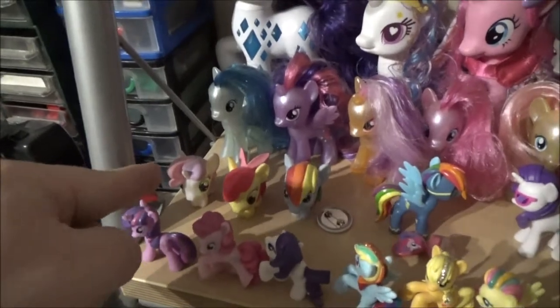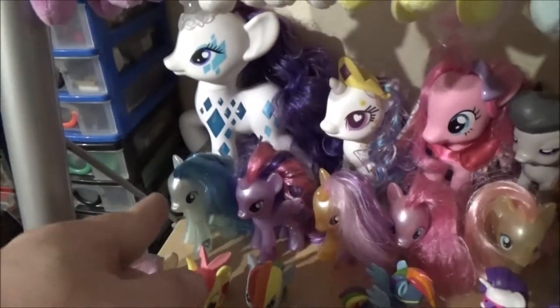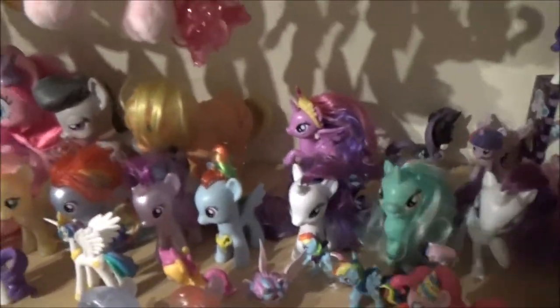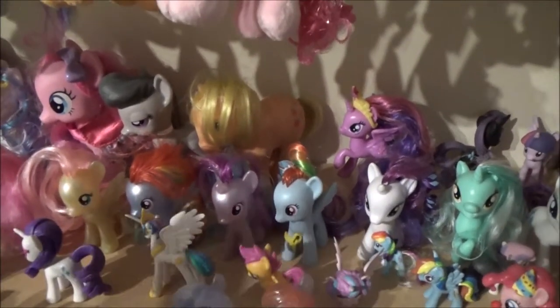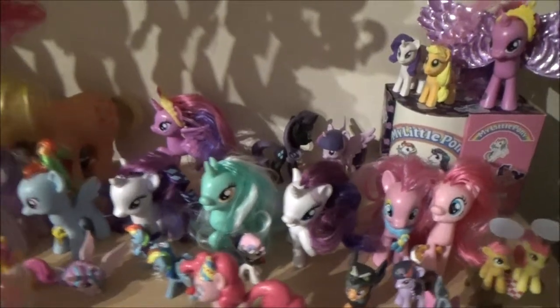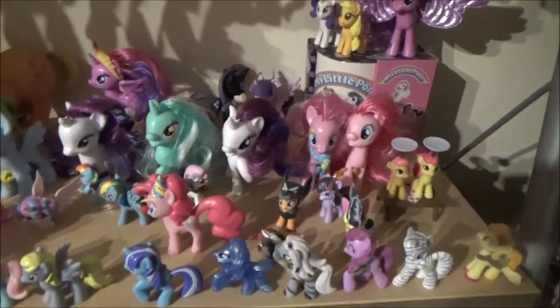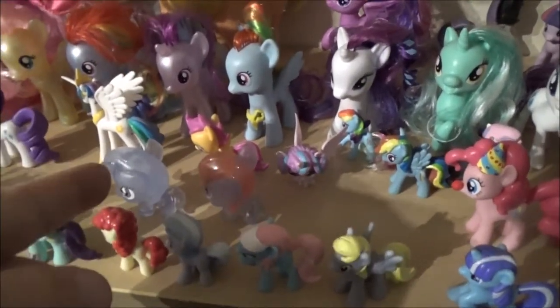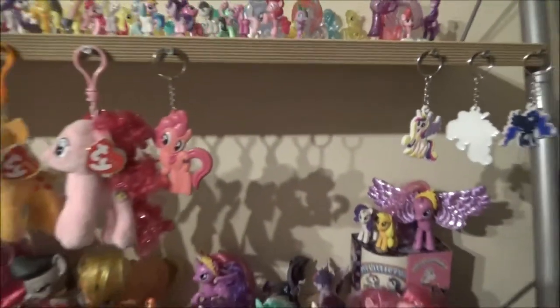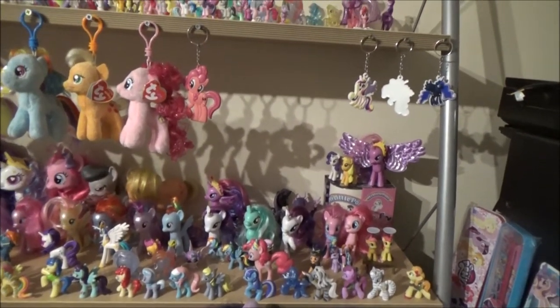I've got some fashions here — Sweetie Belle, Apple Bloom, and Rainbow Dash. I actually like these figures, but I'm such a rebel, I have to open everything — everything's got to be opened. I just like to hold the actual product; I don't like to see it in a package, though there are lots of people out there that keep everything in packages. I've got these two fashions as well — Trixie and Rainbow Dash — and I've got another two of those up there. There were four left in the fashions box so I took all four, and I ended up with two Rainbow Dashes and two Trixies.